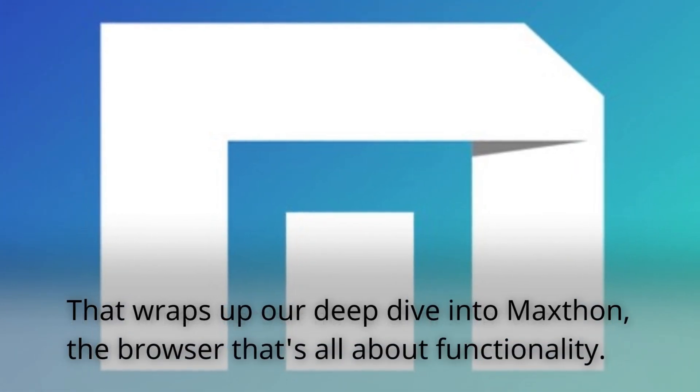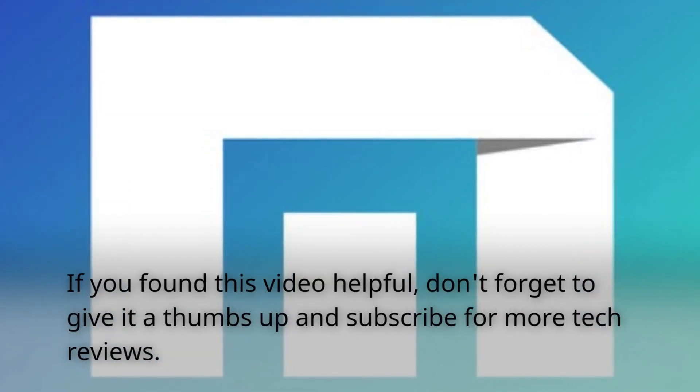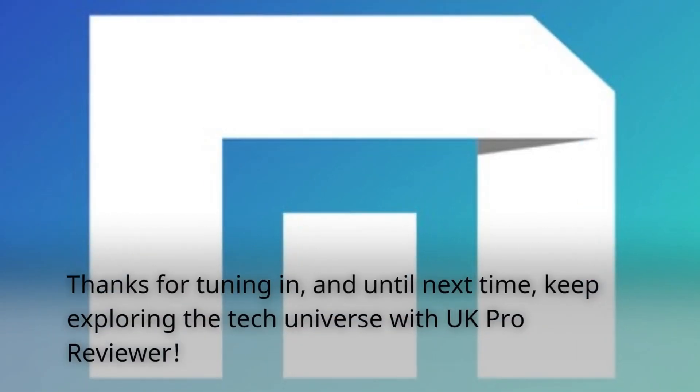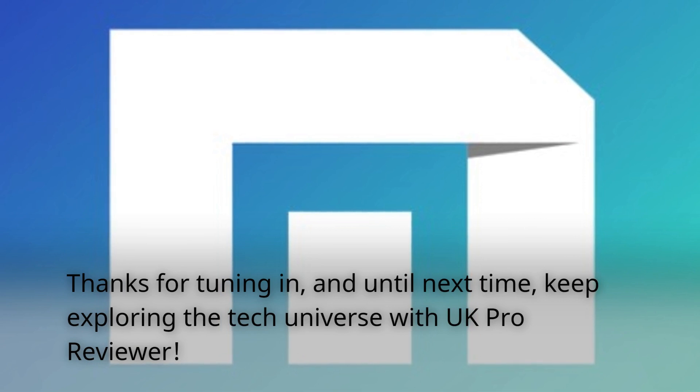That wraps up our deep dive into Maxthon, the browser that's all about functionality. If you found this video helpful, don't forget to give it a thumbs up and subscribe for more tech reviews. Thanks for tuning in, and until next time, keep exploring the tech universe with UK Pro Reviewer.